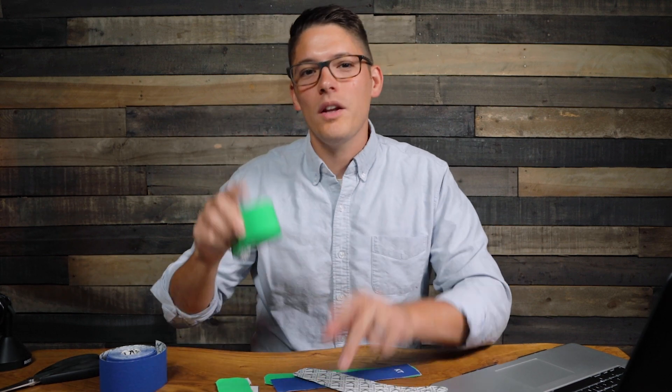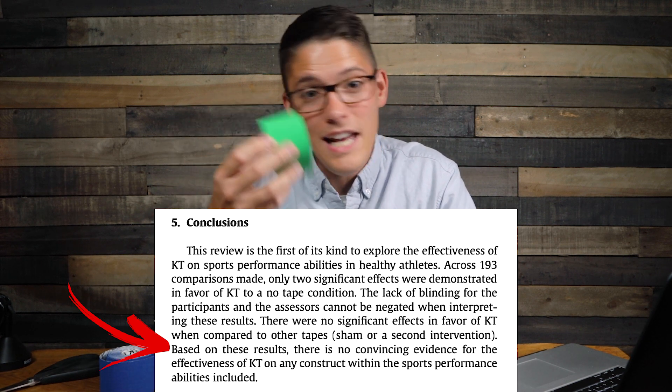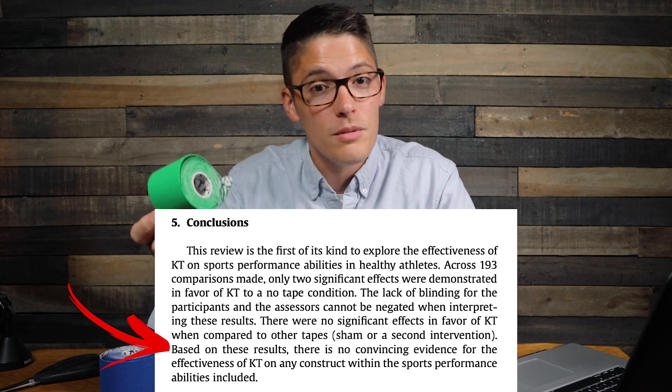The study looked at activities from squatting to jumping, agility, sprinting, and distance running. After reviewing the highest quality articles, the authors concluded that there is no convincing evidence for the effectiveness of kinesiology tape on any construct within the sports performance abilities included. That's a pretty bold statement about kinesiology tape.